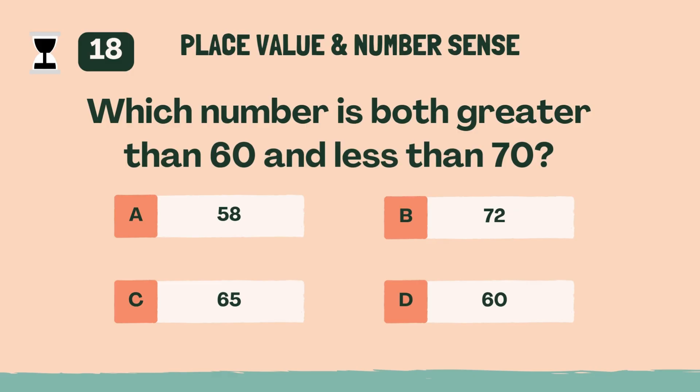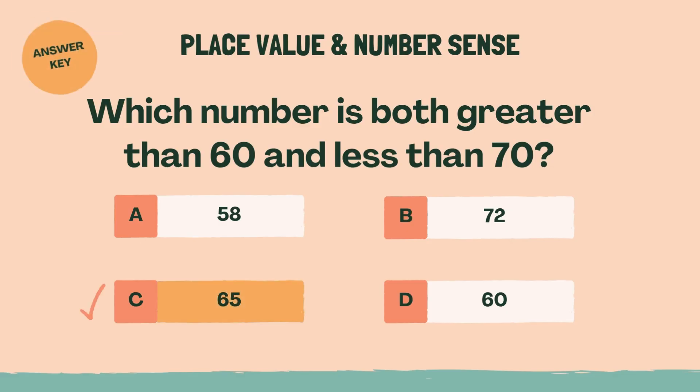Which number is both greater than 60 and less than 70? C, 65.